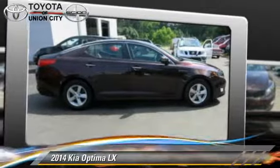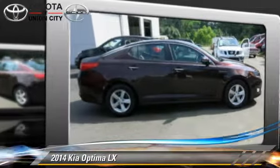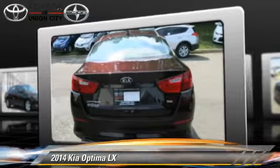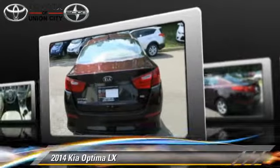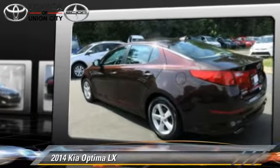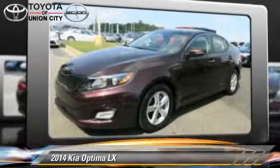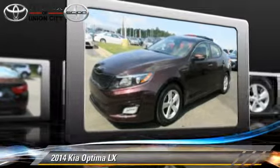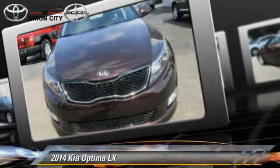The 2014 Kia Optima LX, powered by a 2.4-liter four-cylinder engine with an automatic transmission. This vehicle, with fewer than 25,000 miles on the odometer, is well equipped. This Kia features cruise control, a CD player, and tilt wheel.